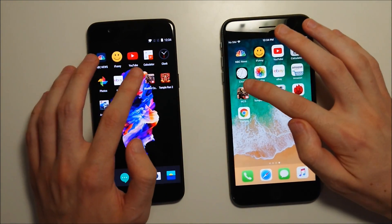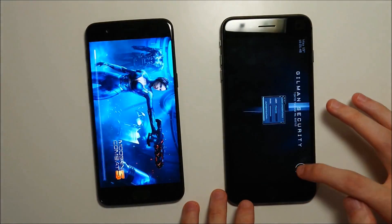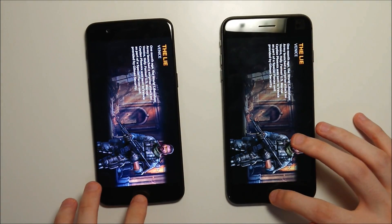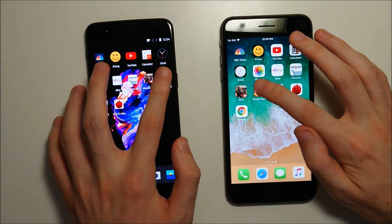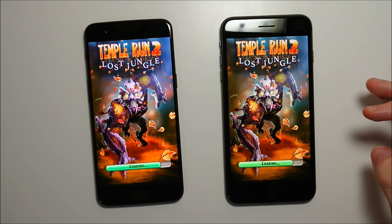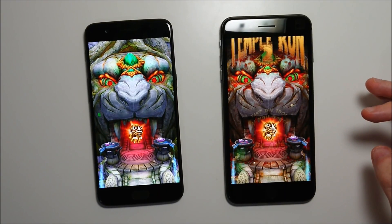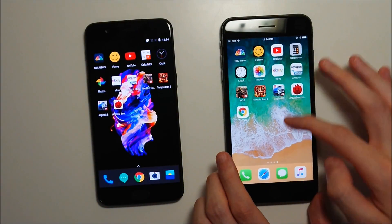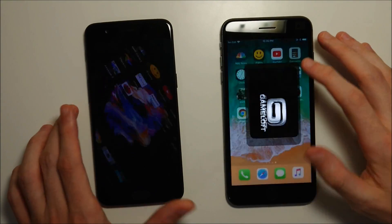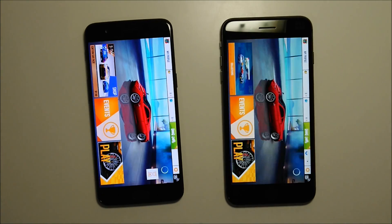Now on to the games. First up is Modern Combat 5 — this one extremely fast on the iPhone, so I expected it to win. Next, Temporonto — looks like it's going to be iPhone by about a millisecond. Yep, iPhone there, but extremely close. Final game: Asphalt 8 — and this one going to the OnePlus.